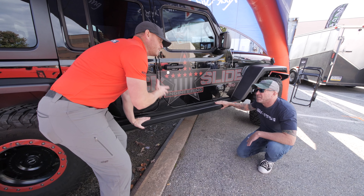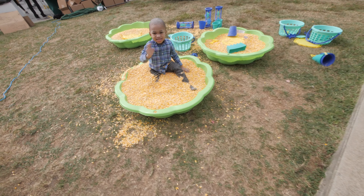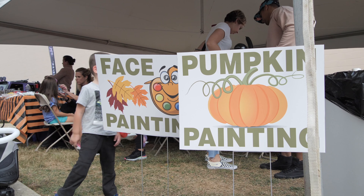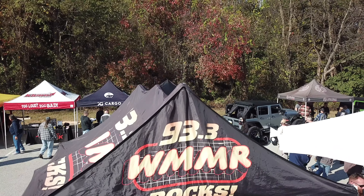Meet with all the biggest names in the Jeep industry here showcasing their brand new products for you guys. Of course there's always stuff for the kids to do — we had that moon bounce going, we had the pumpkin painting and face painting going, and we had 93.3 WMMR here this year playing some music for us and hanging out.